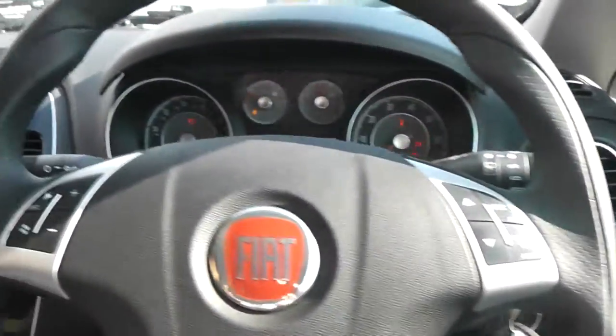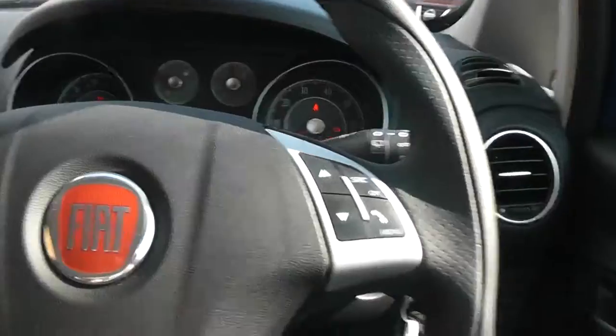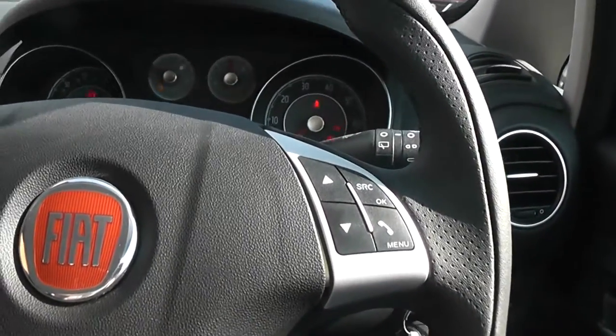One more feature on this car is the steering wheel controls, so you can control your FM/AM radio or Bluetooth by the touch of a button.